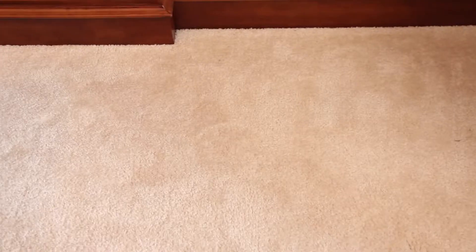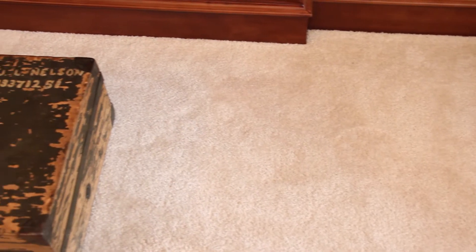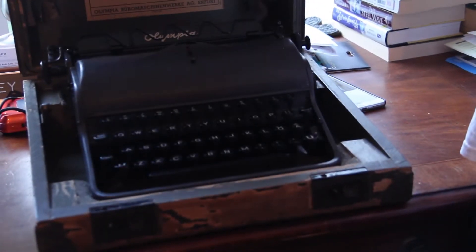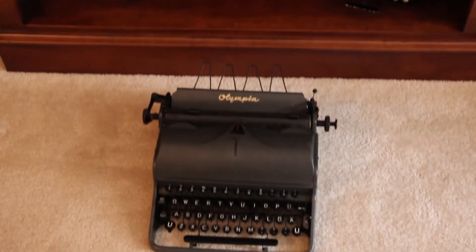My most valuable typewriter is a World War Two German typewriter which was used on the battlefield by the Germans. It was captured by J.L. Nelson, who was an American soldier, and he shipped it home. Unfortunately he died a few years back in a car accident with his wife. I found this typewriter at a bid board auction at Zern's for $75.